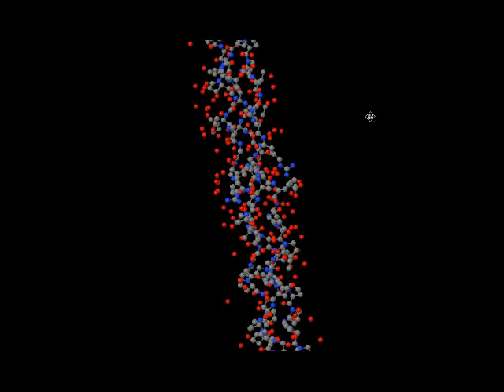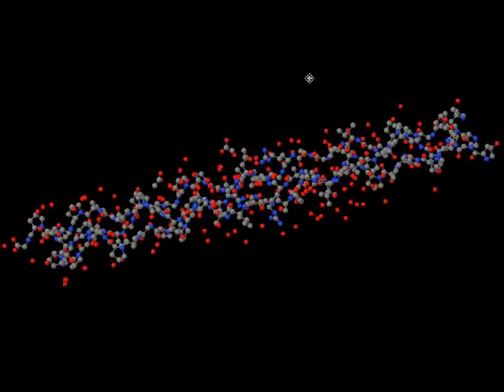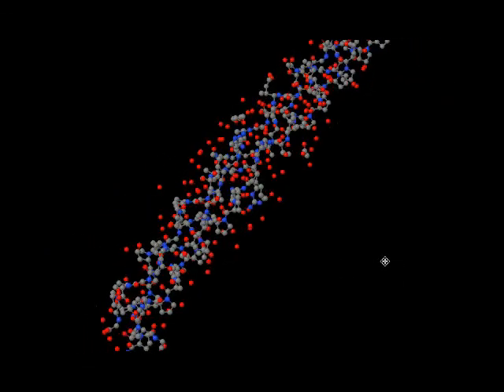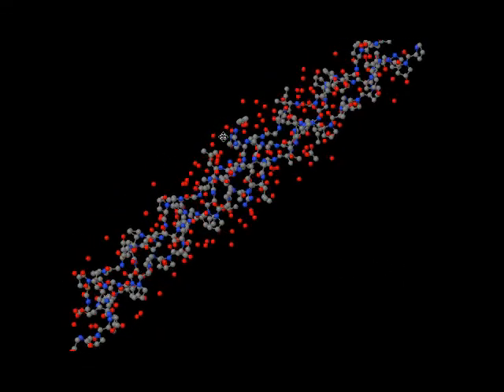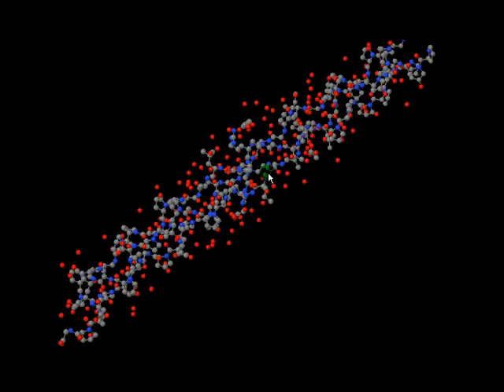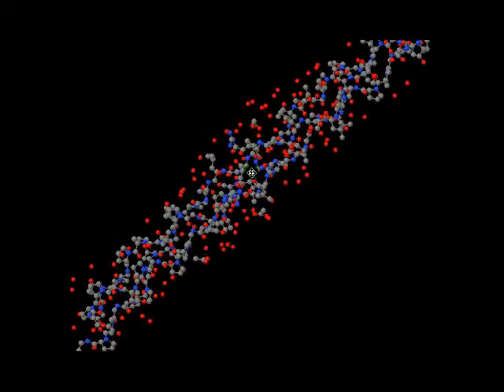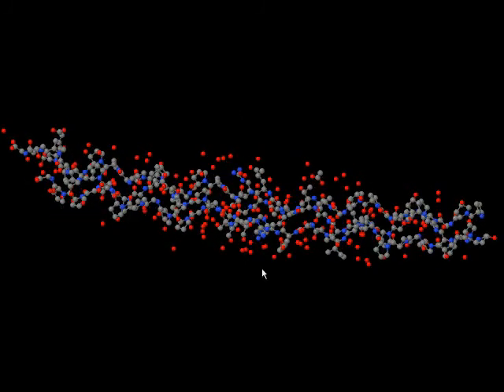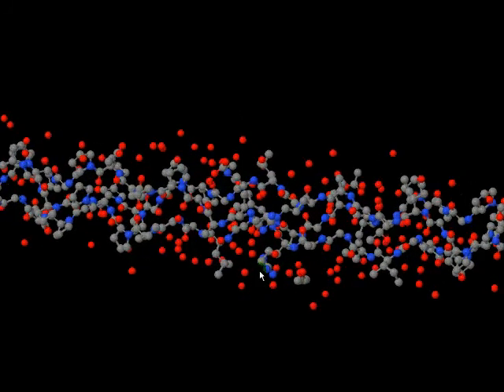Collagen has a triple helix structure, having three helixes which combine together to form a superhelix — here is the first one, this is the second one, and this is the third one. This is a quaternary structure stabilized by lots of hydrogen bonds. Each of the three tertiary structures are completely identical chains.